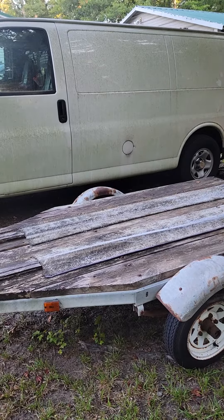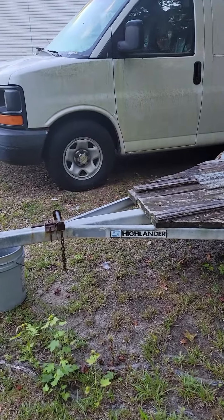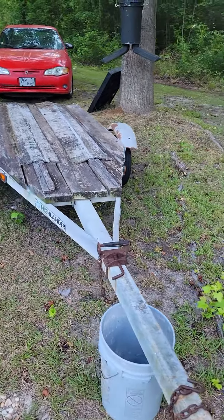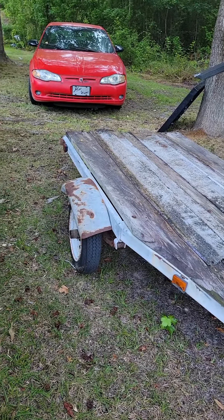Here it is — the old Shorelander trailer. This right here, at one point in time, was a small jet ski trailer, and we are going to be doing the restoration on this. A lot of old stuff coming off, a lot of new stuff going on.